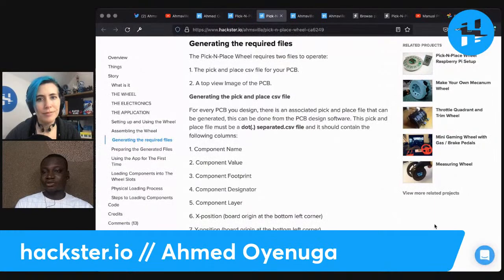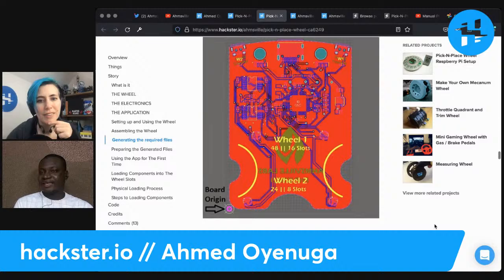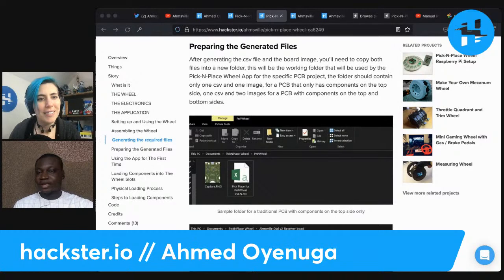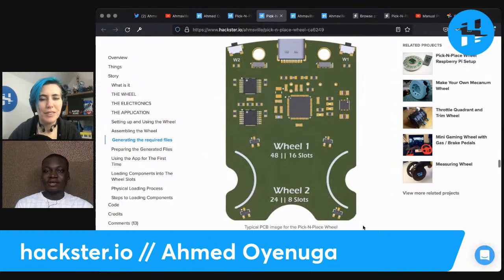A little bit of code figures out the size of the image, compares that to the area dedicated to showing the PCB on screen, calculates the scaling factor, and then matches all the positions from the CSV file to generate pointers on the image telling you exactly where each component goes. As you select different components from the automatically generated list, you find pointers on the PCB image. You can generate the image many ways — take a photo, use a desktop scanner for a high-resolution result, or take a screenshot from your PCB design software.